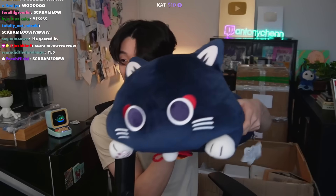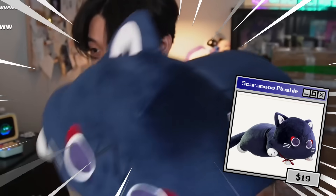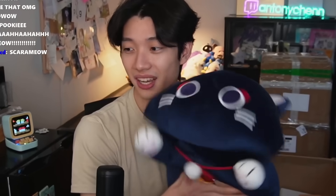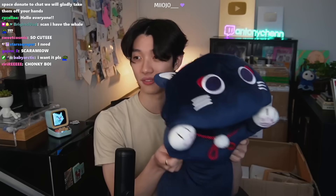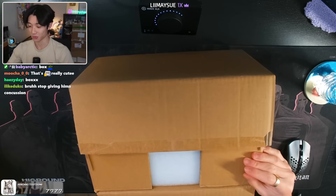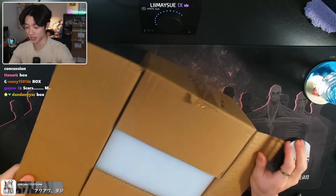This is most definitely the Wanderer Scarameow plushie, and this thing is actually also huge — super squishy as well. I'm gonna give this also a nine out of ten, very cute. Next is a random unmarked mystery box; I actually don't know what's in here. I see it's packaged with some styrofoam — I don't think this is another plushie.